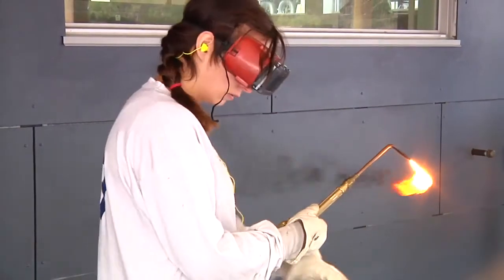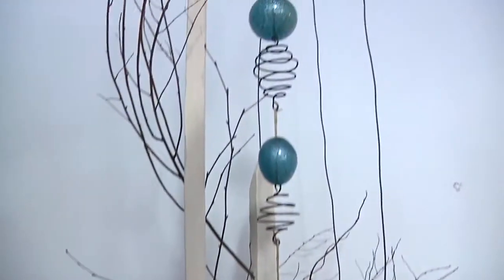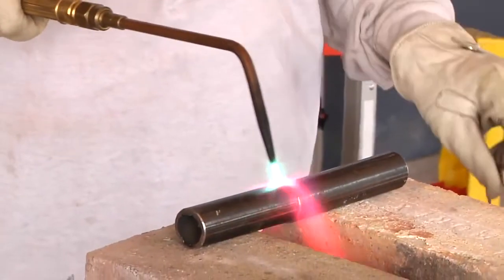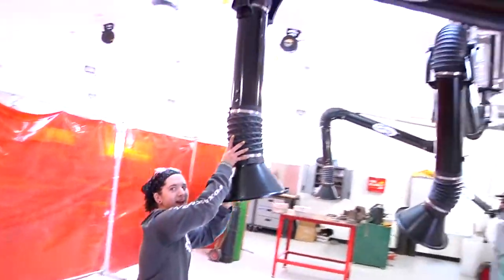Right now it's a state-of-the-art sculpture facility. You can build pretty much anything you want. Eventually we'll have a foundry out here. These are ventilation tubes, and they move like that too.